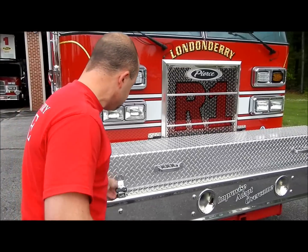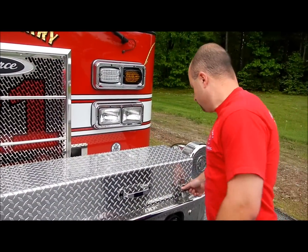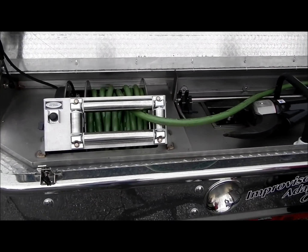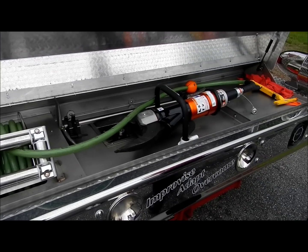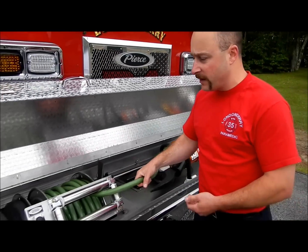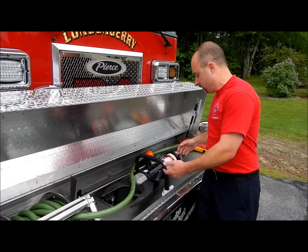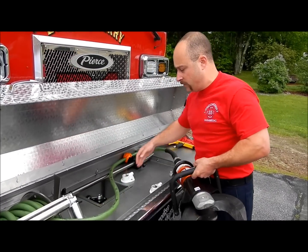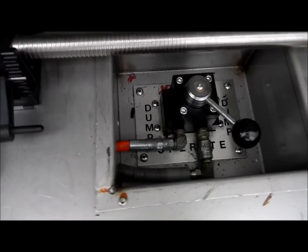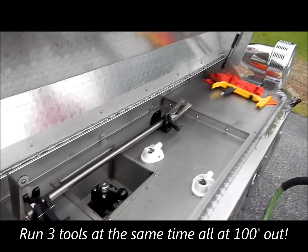At the front bumper is the primary attack line for extrication, left set up and ready to go at all times. It has the Hamatro 9-inch cutter on a core reel that comes right off. Easy, quick deployment — just like the engines, grab the tool, hit the dump valve, and you're ready to go.